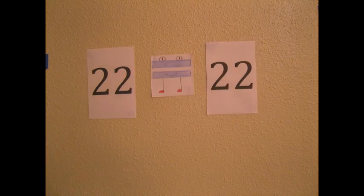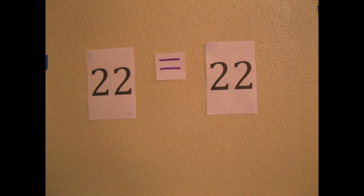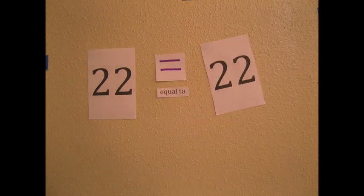And if there is no number that is greater, then we can remember how Mr. Equalsign would stand in the middle of the two numbers to let his friend the hungry alligator know that there is no greater number. So here we can say that 22 is equal to 22.